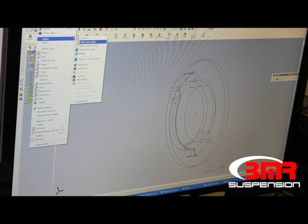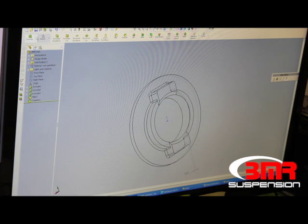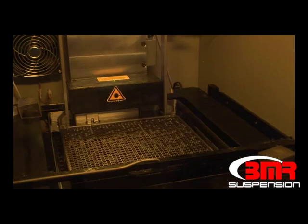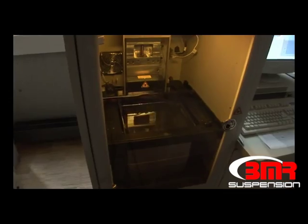The design process starts in the virtual world. Bushings are initially designed in SOLIDWORKS. Once the design is finalized, the prototype process begins. Sometimes prototypes are extremely similar to production parts, and other times they are printed one-off parts for the sole purpose of testing, either for fitment or performance. For parts like bushings, BMR uses one of many forms of rapid prototyping.